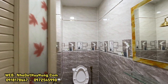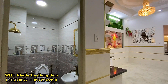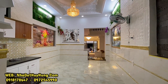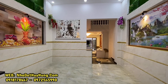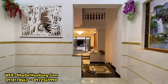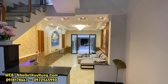Diện tích ngang 4m, độ dài tới 22m, rất dài. Tổng diện tích sử dụng gần 90m² đất. Giá bán đang được chủ nhà đưa ra là 10 tỷ 900, còn thương lượng, giá bán cực kỳ mềm. Quý anh chị quan tâm có thể gọi đến Nhà Đất Huy Hùng để được tư vấn, dẫn đi xem nhà và hỗ trợ pháp lý, vay ngân hàng từ 60% đến 80% giá trị căn nhà.